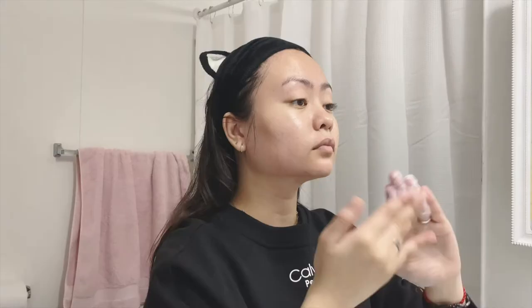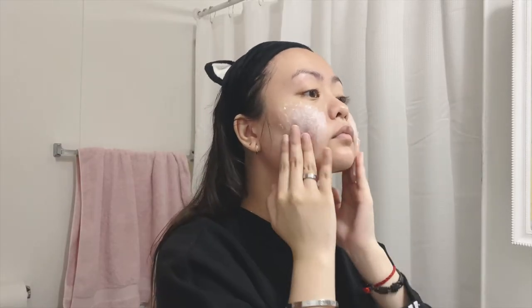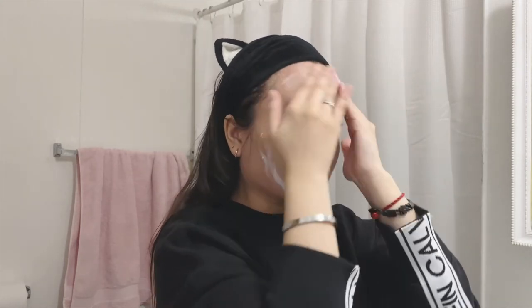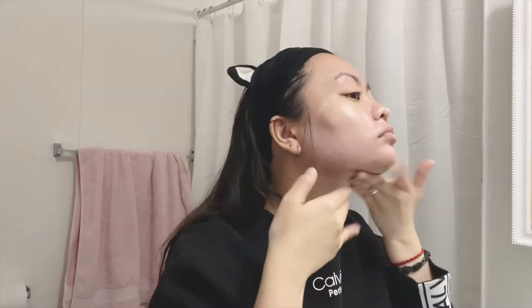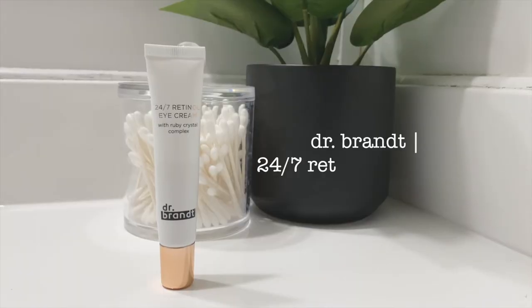After that I apply my CeraVe AM/PM facial lotion. Right now I'm using the AM — it has SPF 30 — and the PM one I use at night, which is a lightweight formula. Both of these products have ceramides which help restore the protective skin barrier, and also have niacinamide which calms the skin.